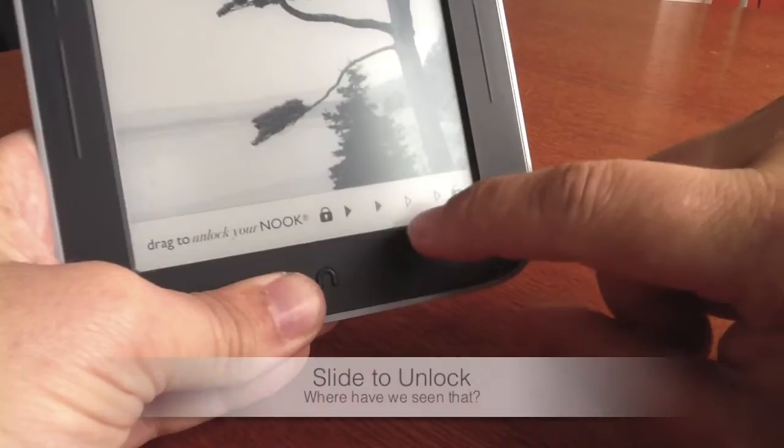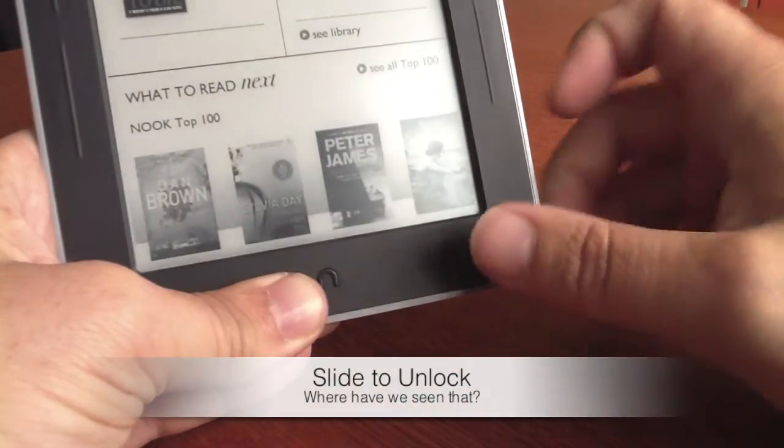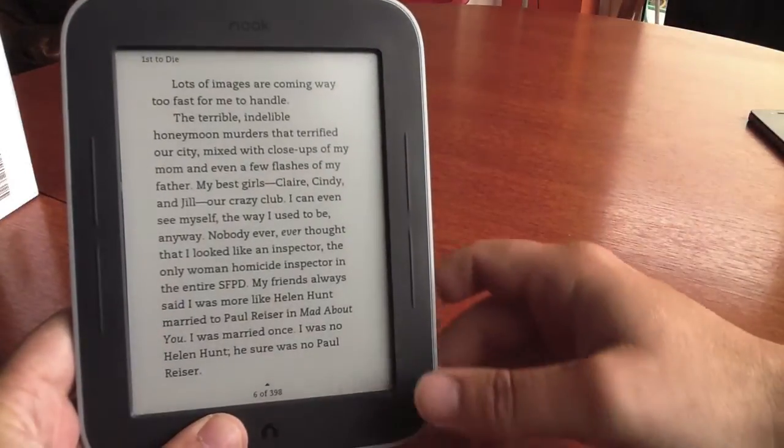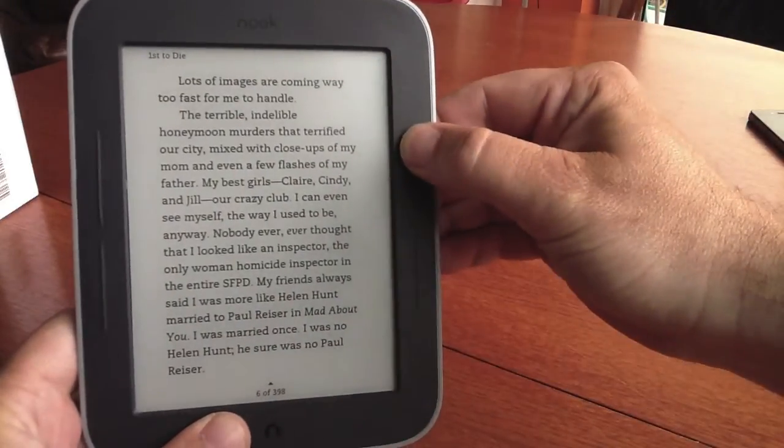Hi folks, this is Apple Help and this is the review of the Nook Glow White from Barnes & Noble. It is a fantastic e-reader — it comes in cheaper than the Kindle Paperwhite and I think offers fantastic value for money.